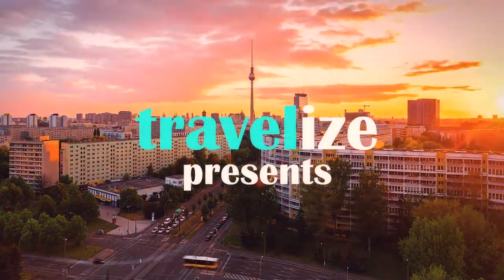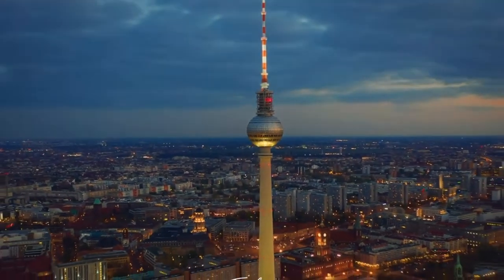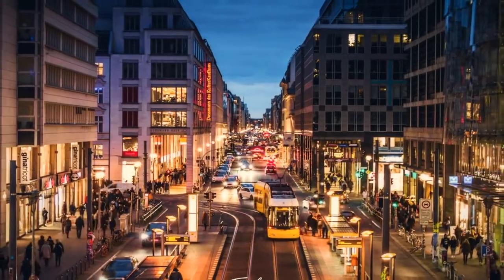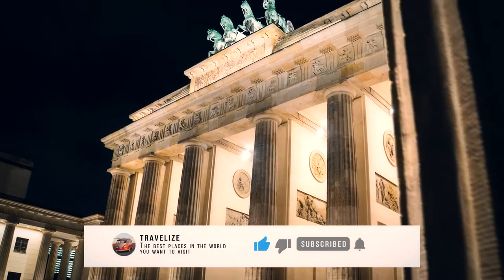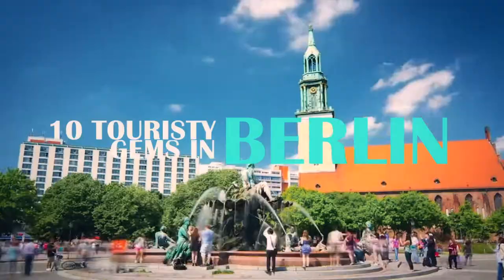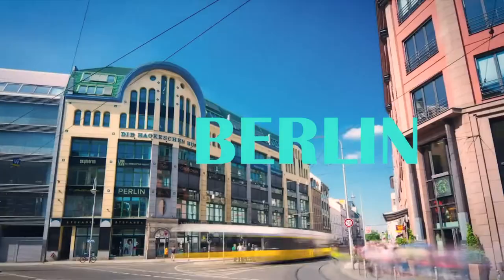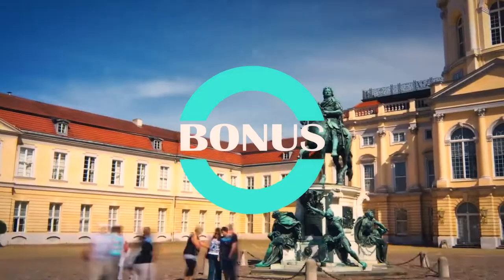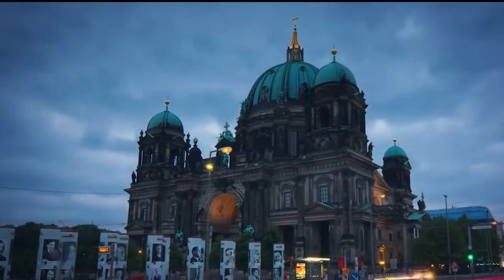Hello everyone and welcome to Travelize. Berlin, the capital city of Germany, is one of the busiest metropolises of today's time. There are many iconic places to visit in Berlin that bring to life each and every page of world history. Here are 10 touristy gems in Berlin you must put on your list to have a great vacation experience. Please stay tuned until the end for a bonus special destination. Are you ready to start this journey? So let's get started.